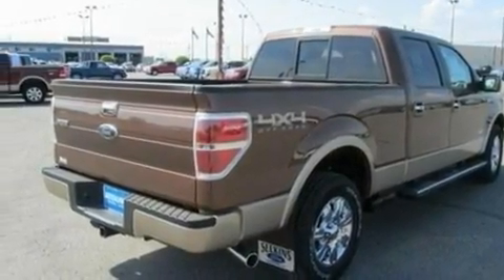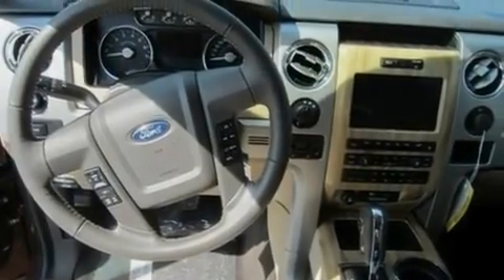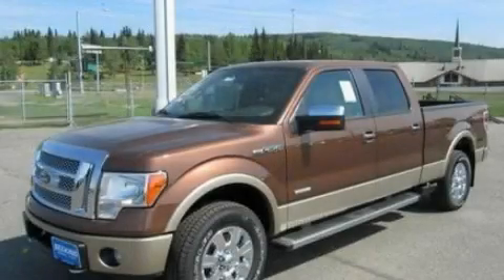Additional features include front fog lights, a low tire pressure indicator, 12-volt power outlets, and cruise control. Stop by today and test drive this automobile for yourself.